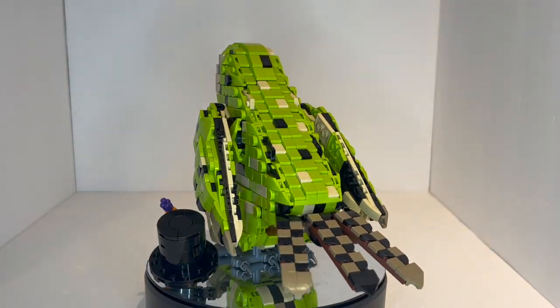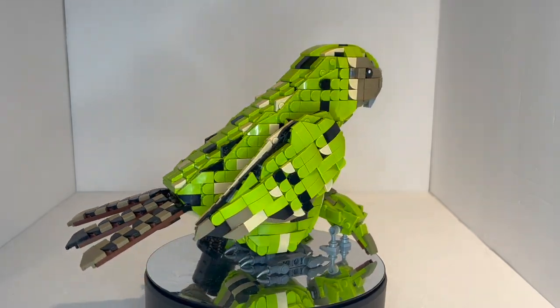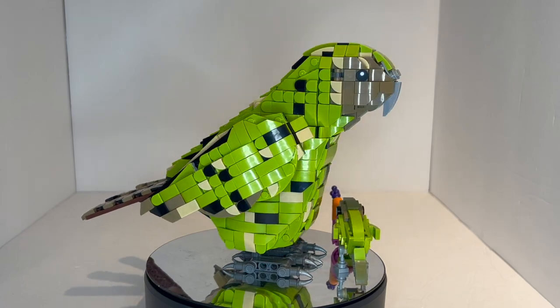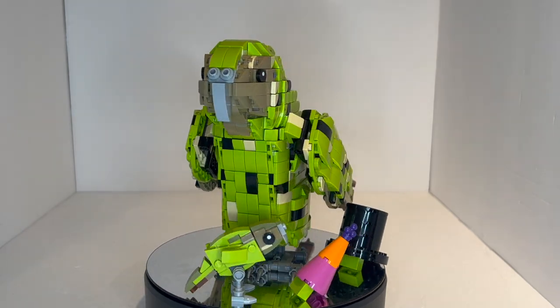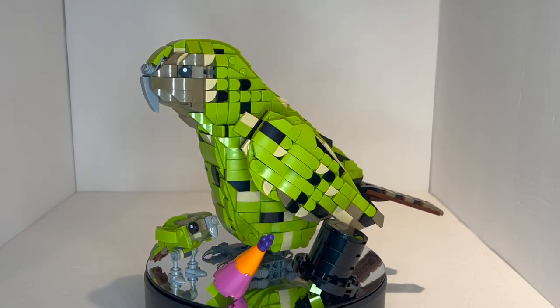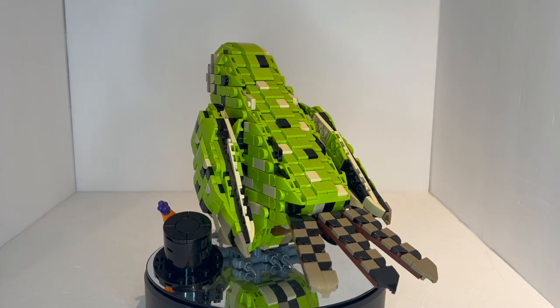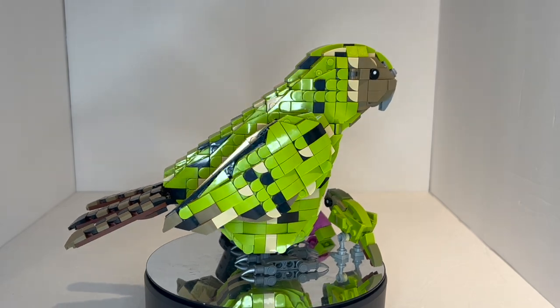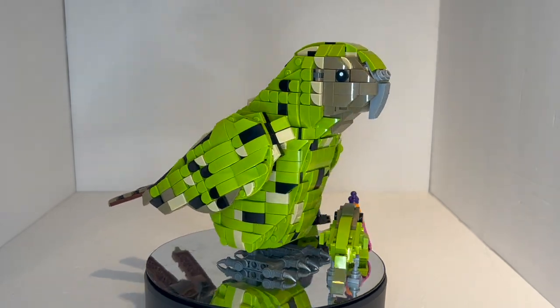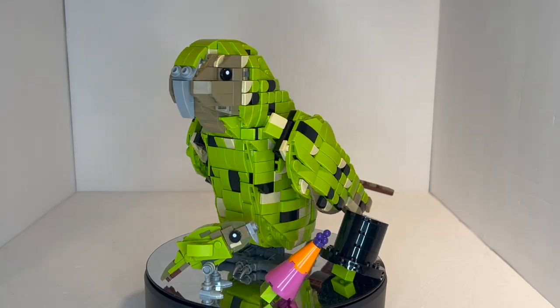The origin behind the set is that this is depicting an endangered bird species. When it first was released as a LEGO Ideas proposal, the bird species population was a little bit lower than it is right now, which is actually really good thanks to conservation efforts. The Kakapo is native to New Zealand, and its name is from the Maori language combining two different words — I believe 'Kaka' is parrot and 'Po' is night, so this is the night parrot.